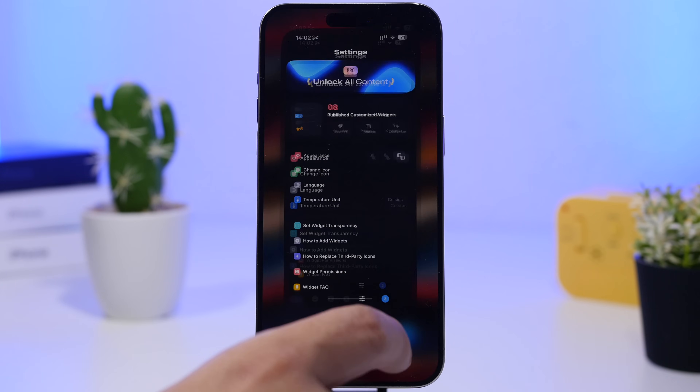Watch Faces is the next app — if you have an Apple Watch you need this app. It offers a ton of different watch faces and you can browse by categories at the top. You'll have free ones and live ones, which look really cool. You can save them and add them directly to your Apple Watch right from here.